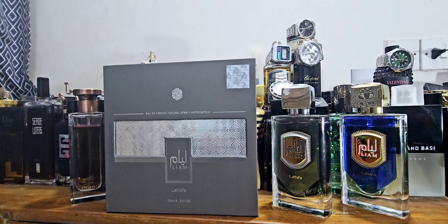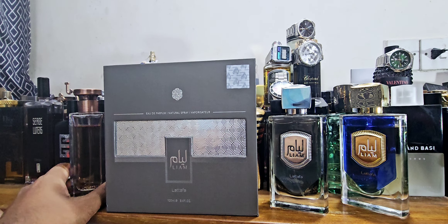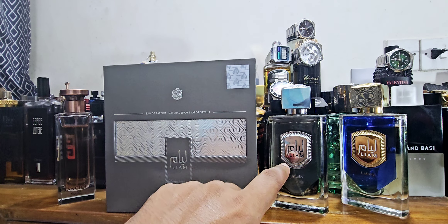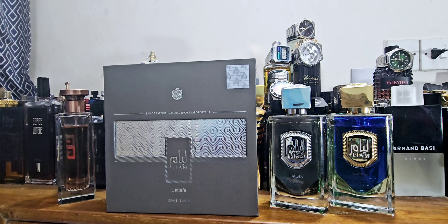Overall the smell is fine — no alcohol blast, it's wearable. But it's very much a shadow of the original Gris Charnel. If you can find it, no problem — but between the two clones, go for the Fragrance World one: better quality, more boldness, better projection, more winter-friendly. Liam is more of a summer option. I blind-bought this and I'll give it a 7 out of 10 — not bad, not the best, but good value for money. Let me know what you think of Liam by Lattafa, whether you agree or disagree. Thanks for watching!